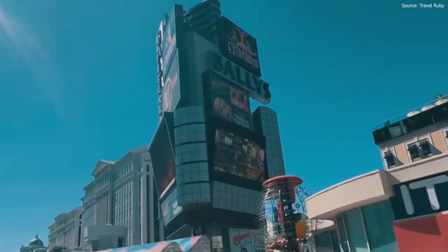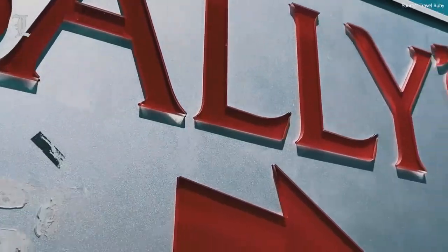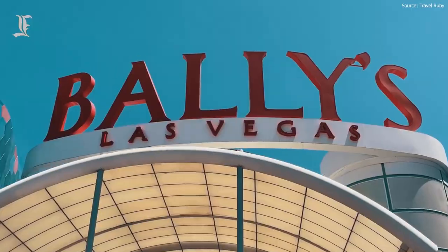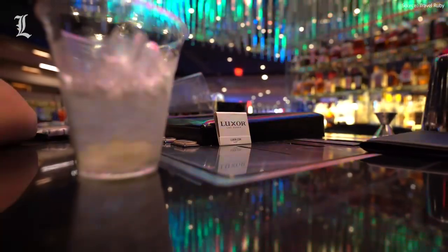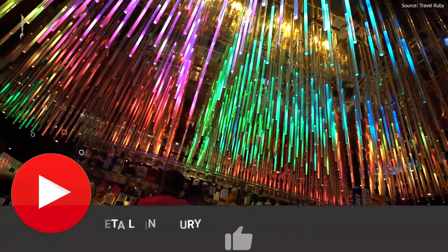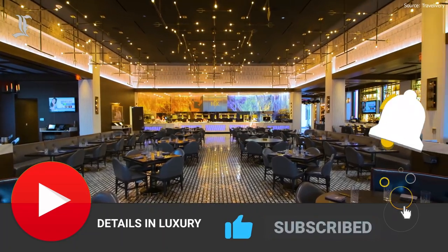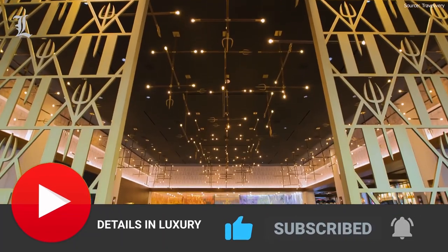At Details and Luxury, we curate the finest and most luxurious hotel rooms and suites from around the world. We hope you enjoyed our video. Feel free to check out other hotels and resort videos on the channel. We would appreciate it if you could leave us a like, subscribe, and turn on notifications. Thank you for watching, and we'll see you on the next video.